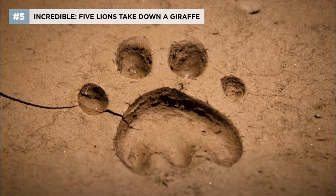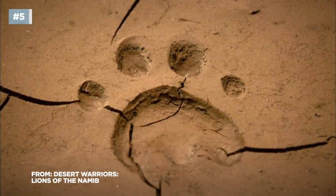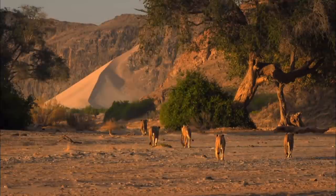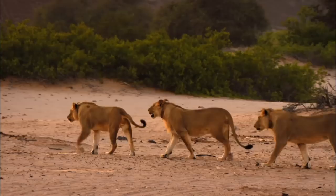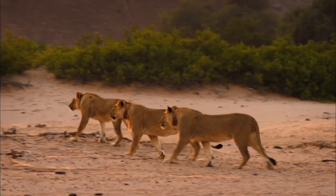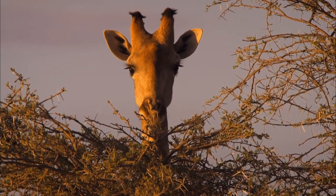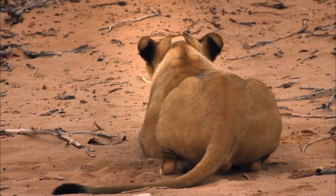Free from their mother's care, the five musketeers must now make an impression on their world. Being independent, they are finally ready to live up to their old mother's legacy — hunting giraffe. Further down the bank, two musketeers get into position.